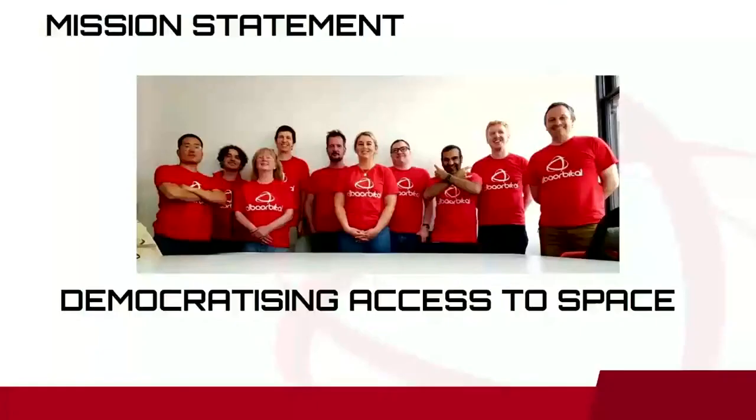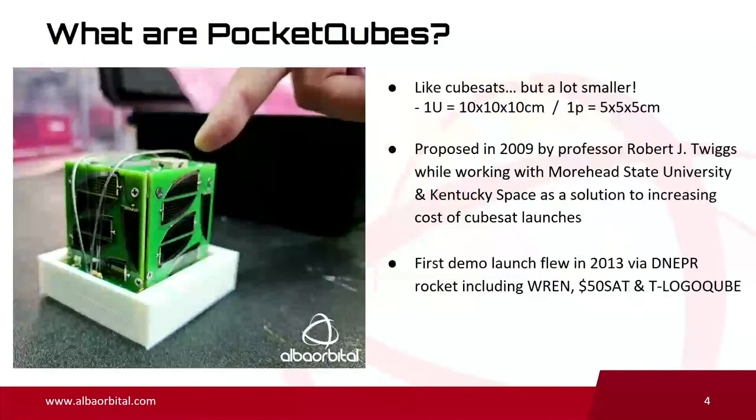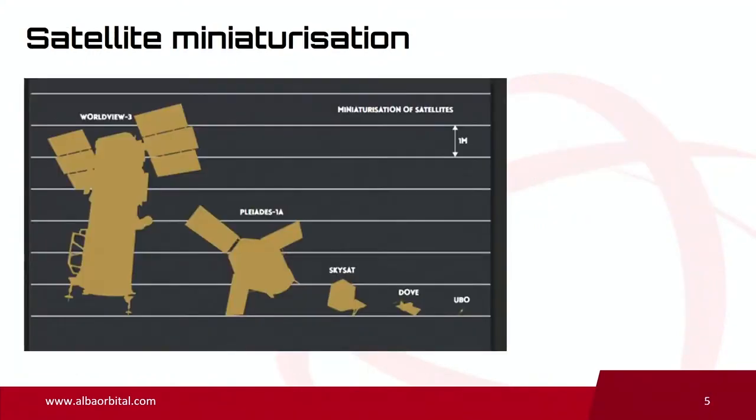We've grown to a team of about 20 people and we're still hiring. Our founding mission was completely to democratize access to space. The way we feel you can democratize is to bring down launch costs by miniaturizing the technology — leveraging Moore's law, leveraging all the R&D in mobile phones and computers, just making spacecraft smaller. A lot like CubeSats, except they're about an eighth of the volume and only 5 by 5 centimeters. This concept was first proposed in 2009 by Robert Twiggs, working with Morehead State University. The first demo missions flew in 2013, including $50Sat, which is a really influential mission. This slide shows how we're moving forward in terms of technology and miniaturizing these spacecraft.